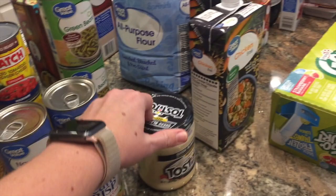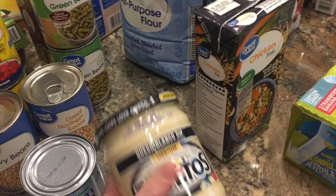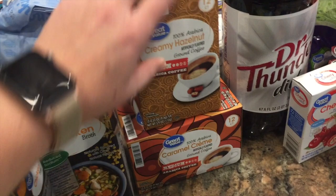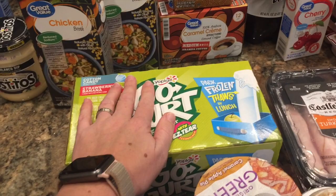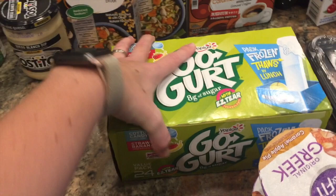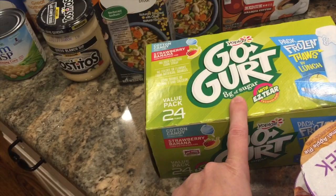They substituted the name brand queso dip because they didn't have the Walmart brand. Two things of low-sodium canned chicken breast. I got two different kinds of coffee since I'm almost out — a creamy hazelnut and a caramel cream, both medium roast. They were out of the Walmart brand Go-Gurt, so this was actually the best deal: a 24-pack. My kids eat these for snacks or in their lunch. The tube yogurts are the best for kids when it comes to added sugar — only eight grams per tube, compared to the little cartons which have way more.